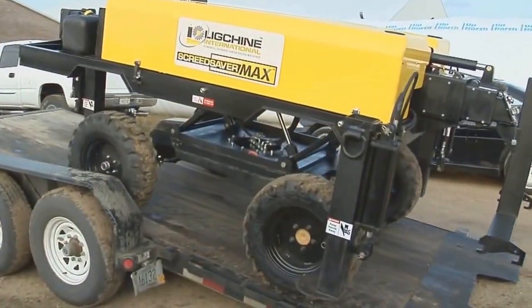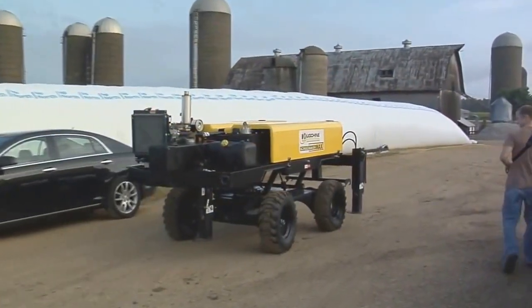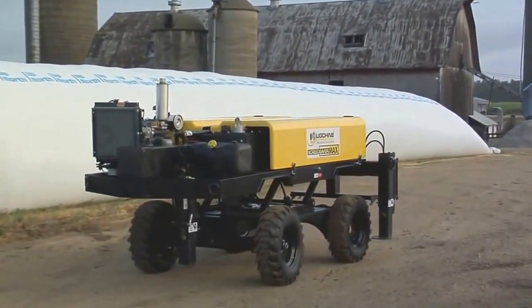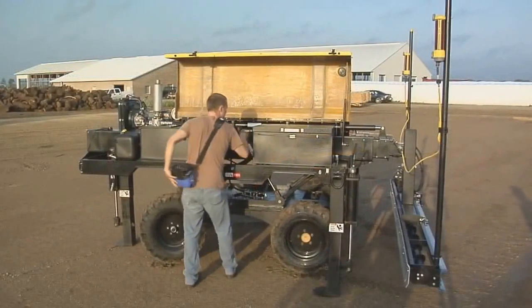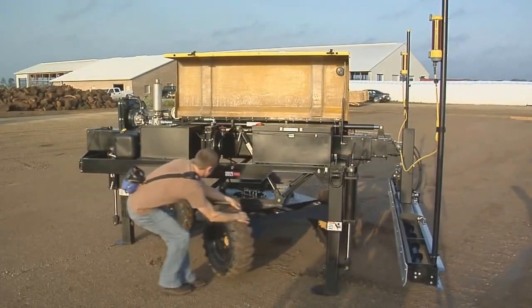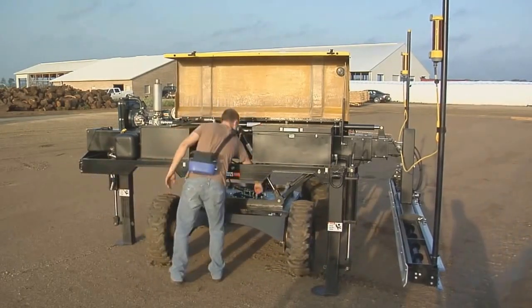Arrive at the site and drive Max off the trailer in the forward drive position. Move to the job site with ease as a result of four-wheel stability combined with proportional front-wheel drive and rear-wheel steering. Once at the job site, turn the undercarriage 90 degrees and you're ready to drive in the highly efficient parallel to the pour position for the rest of your day.